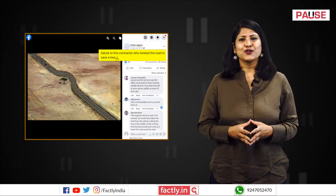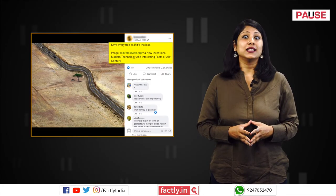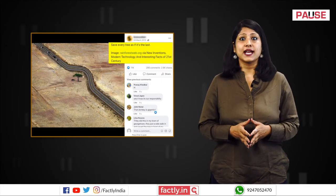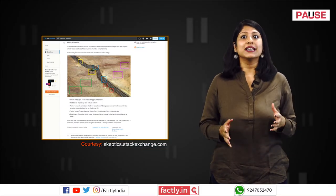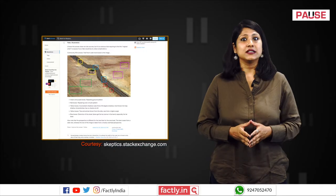We ran the picture through reverse image search and found that the image has been viral for a long time. A 2020 thread on Stack Exchange debunking the picture states that the picture is heavily edited.